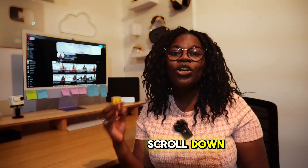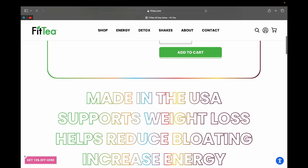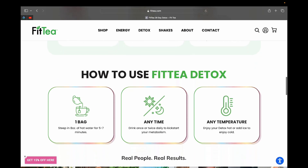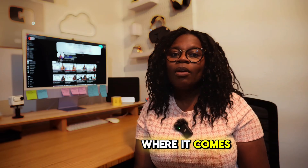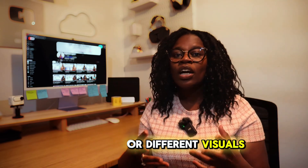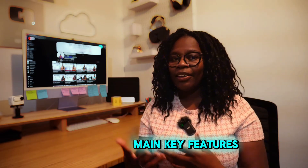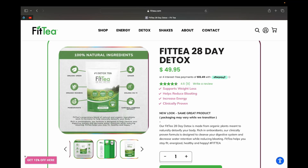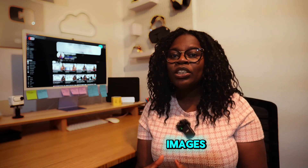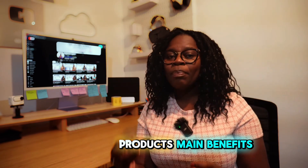If you scroll down, you'll see that someone can actually decide to buy directly after reading the top section, or they can choose to keep reading to learn more about the product. This is where the importance of creating more sections comes in — creating different visuals to showcase your product's benefits or key features. Looking at this page, you'll notice they have done this in several different ways.